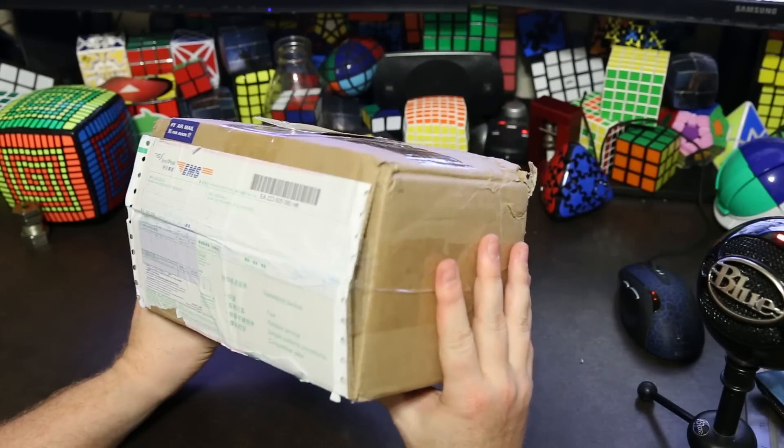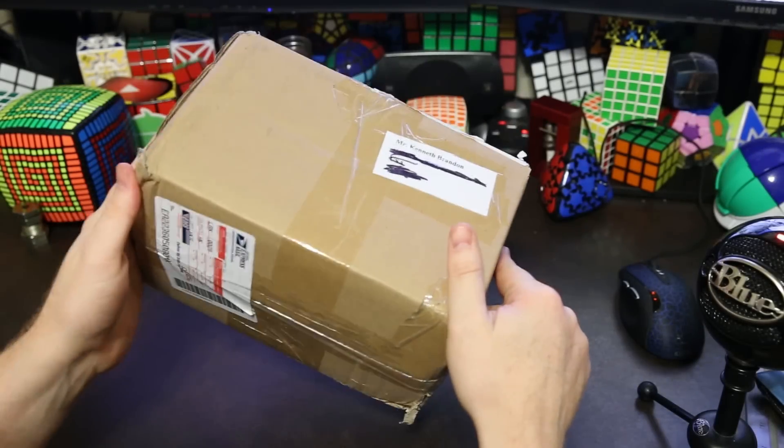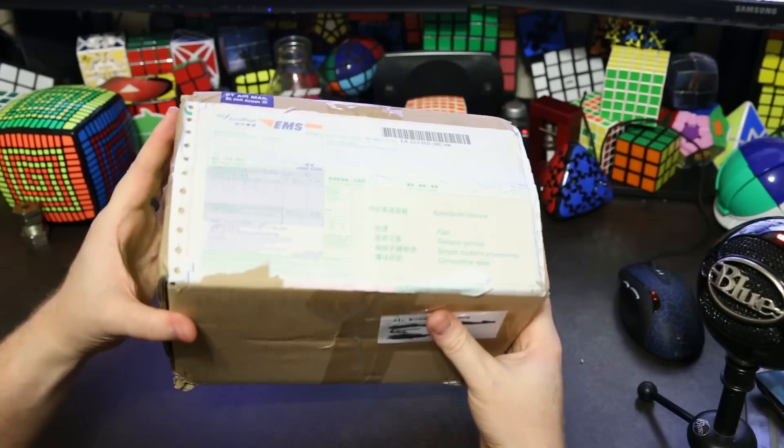What's up YouTube? My name is Kenneth. Today we have an unboxing from Meffertz and there's a lot of stuff in here. It's really heavy, so let's open it up.